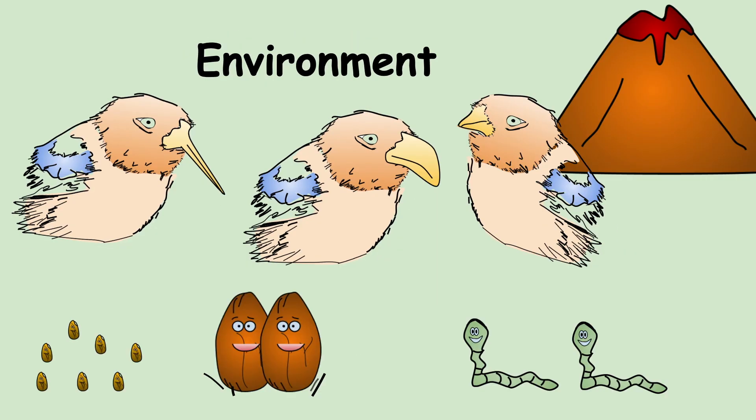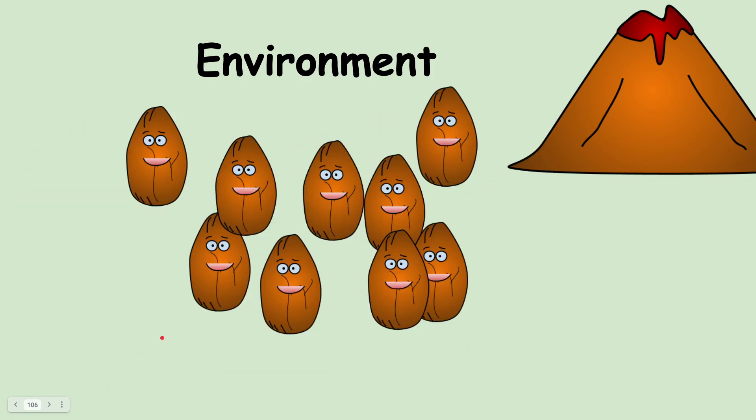The environment supports different food sources — different types of seeds, plants, or animals — and that determines which finches survive. We represented the environment in the lab activities through the different types of seeds used.